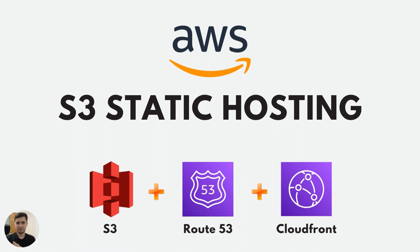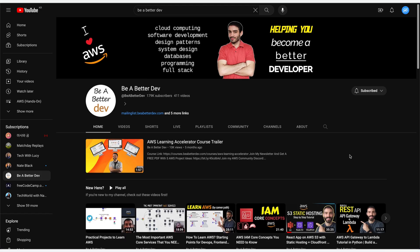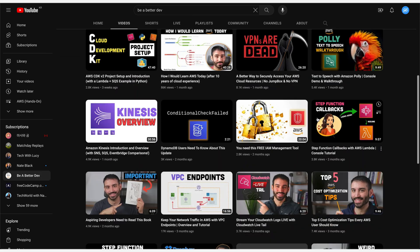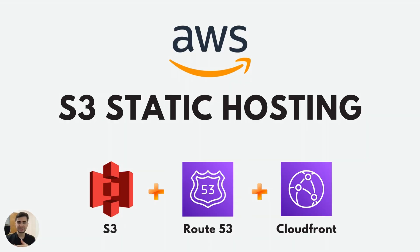Hello everyone, welcome back to my channel. Today I'm excited to share with you a fantastic AWS project that I recently completed. I came across this project on the YouTube channel BeBetterDev, and it's all about deploying a React app on AWS S3 with static hosting and CloudFront. This is part of their Practical AWS Project series, and I found it to be an incredibly valuable learning experience.